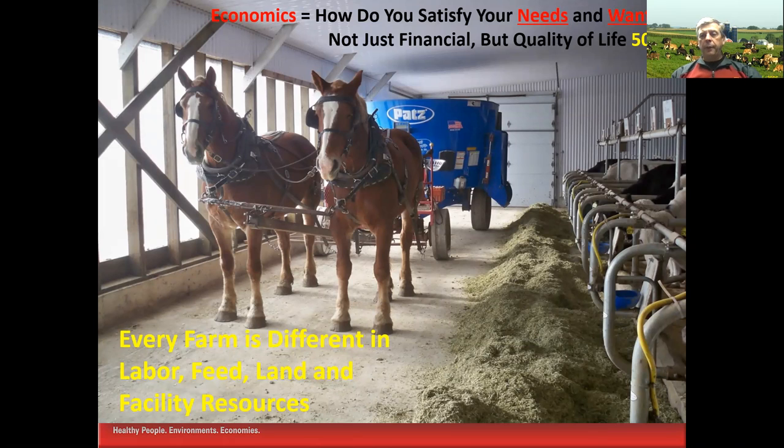Every farm is different in its labor, feed, land, and facility resources. Here we have an example on an Amish dairy farm using a generator that pulls the TMR mixer, but it's actually drawn by horses in a stall barn. Every farm tends to be different, and as we take a look at it, we need to recognize those differences.